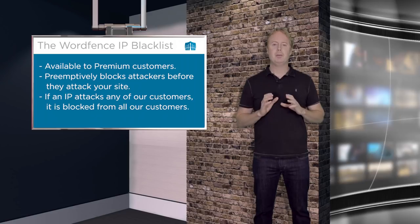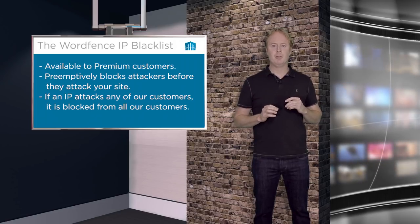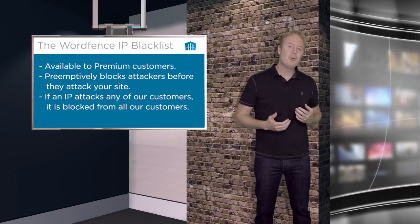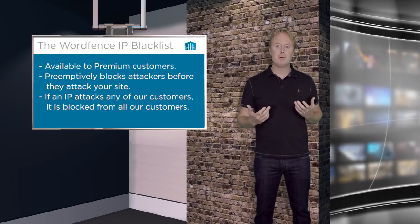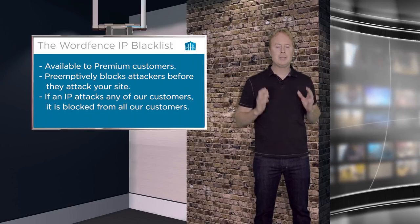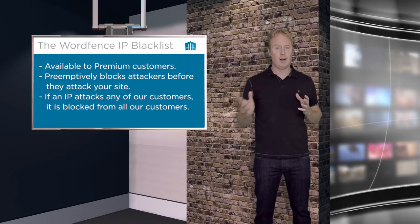WordFence Premium does an amazing job of protecting against brute force attacks, but again brute force attacks are not the most common way that WordPress sites are compromised. It's through exploits that target plugins, themes, and core — and the way you protect against that is to install a firewall.